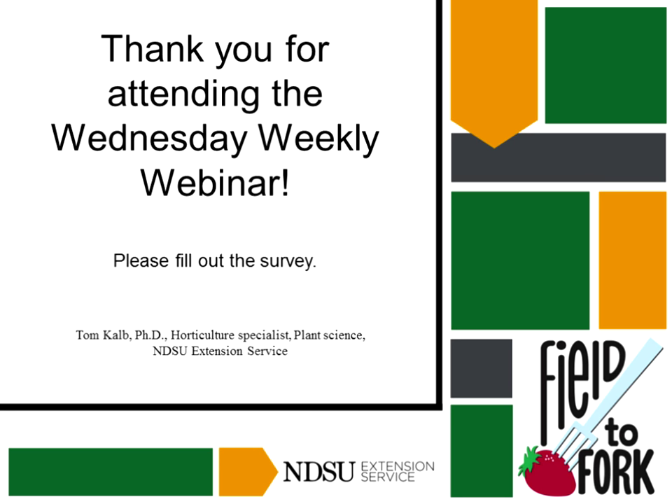Any other questions? I'll hop in and thank Tom for the entertaining and very educational session today. I've popped in the survey link, so please take a minute or two to fill it out, and don't forget to show up next week for another entertaining and educational session featuring Todd Weidman. Thank you, Julie. Thank you everybody out there — I really appreciated it.